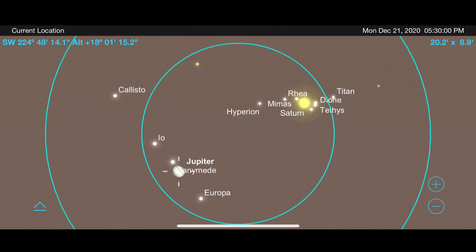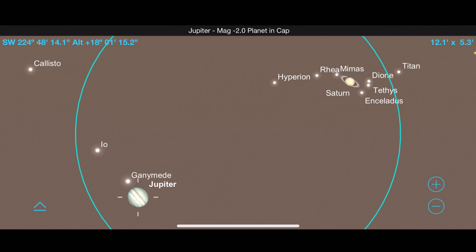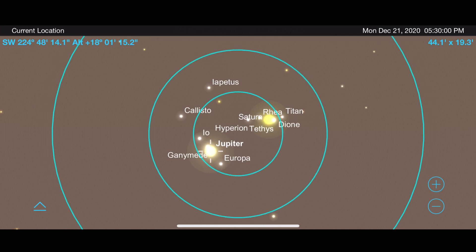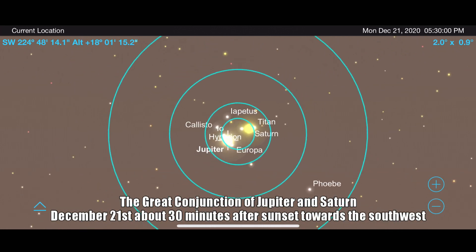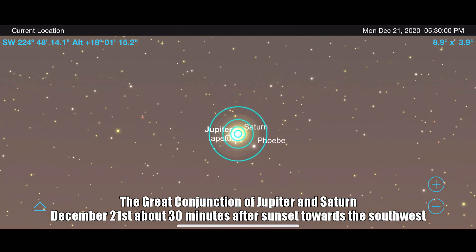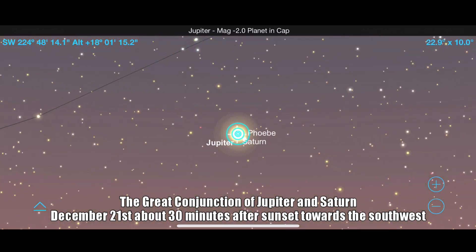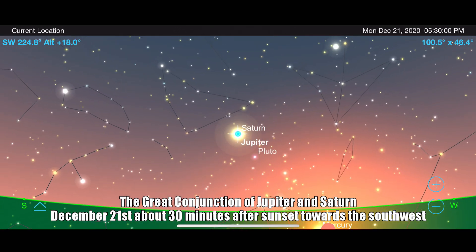From a single point of light with the naked eye to two distinct planets in the same field of view of your telescope — this will be an amazing and rare event to experience in astronomy by facing southwest right after sunset on December 21st. If you are able to get out and experience the great conjunction of Jupiter and Saturn, please let me know in the comments section below what equipment you used to observe it and how that experience went for you. Thank you all so much for your continued support, and clear skies from Late Night Astronomy.